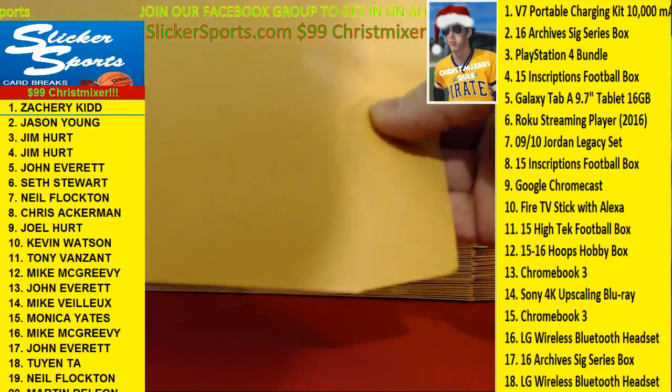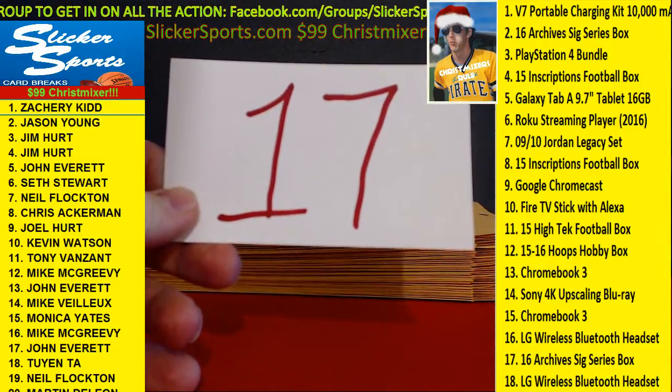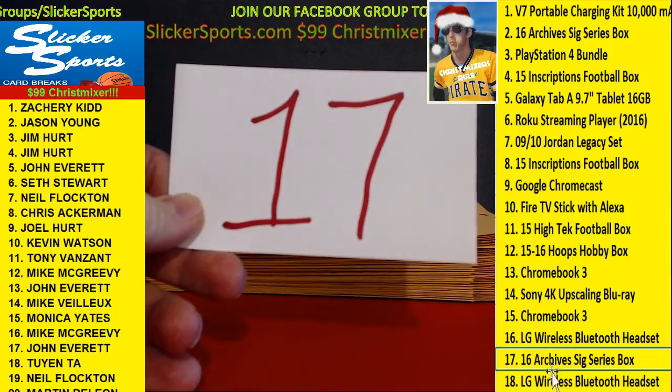Zachary Kidd with number 17 — that's the 2016 Archive Signature Series Box, number 17.